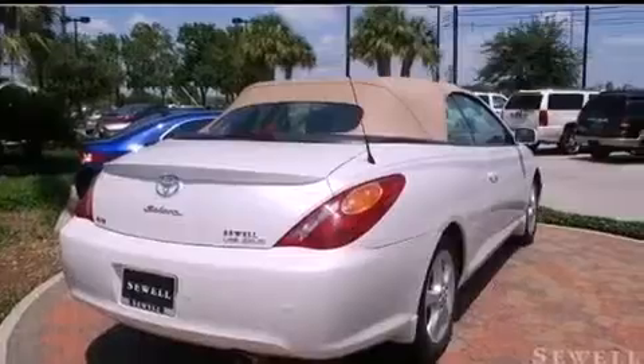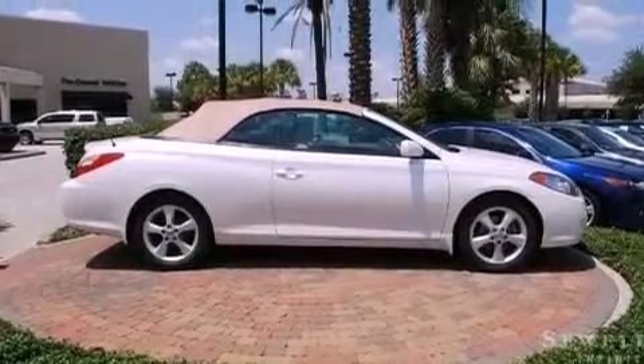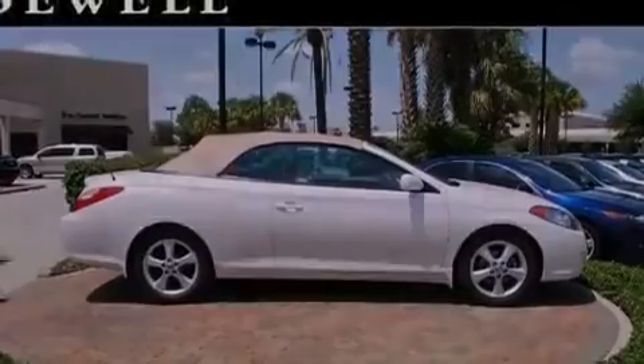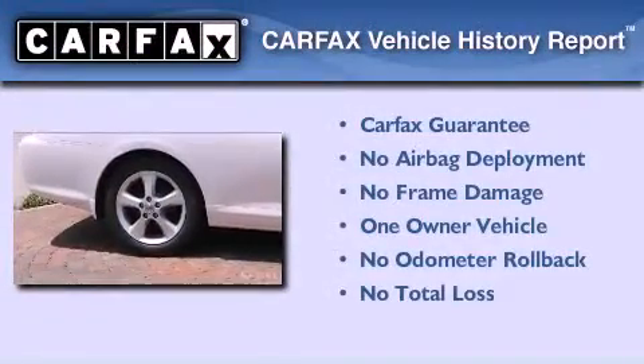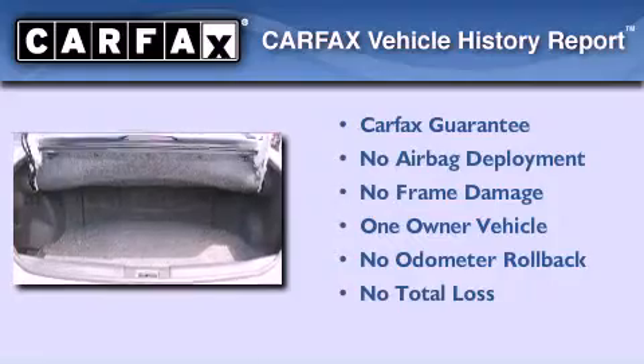With an EPA estimated rating of 29 miles per gallon on the highway, fuel efficiency does not take a back seat. This convertible has had only one owner, and it qualifies for the Carfax buyback guarantee.